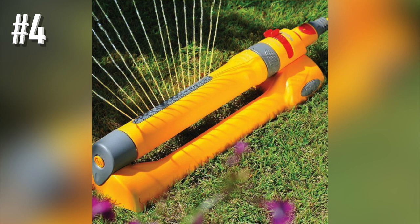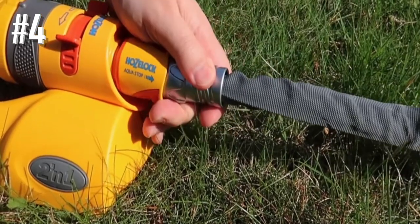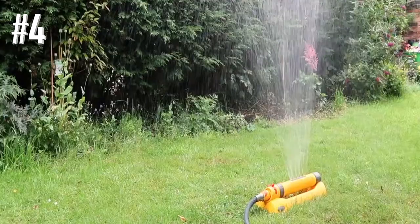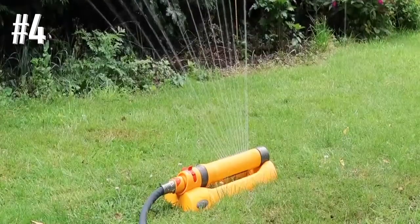Consider it if your lawn is as hilly as the South Downs and preferably rectangular in shape.